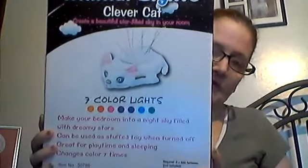I bought two — I bought the cat one and the dog one. Animal Light — Clever Cat — creates beautiful light, fills the sky in the room. You put batteries in it and it lights up. So I got the kitty cat for Madison because she likes cats. That's what it looks like, and it changes seven colors.